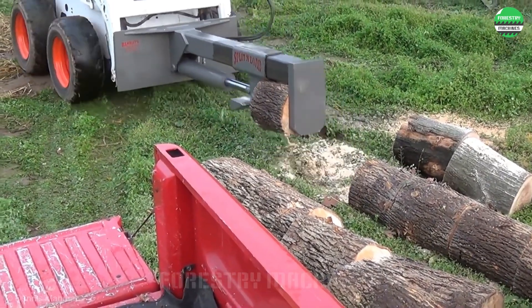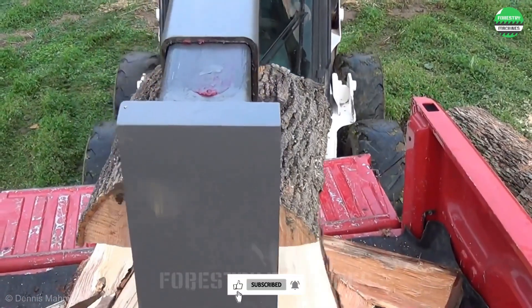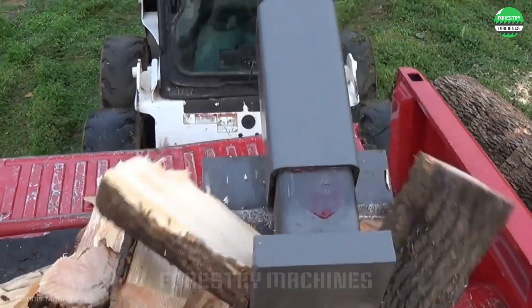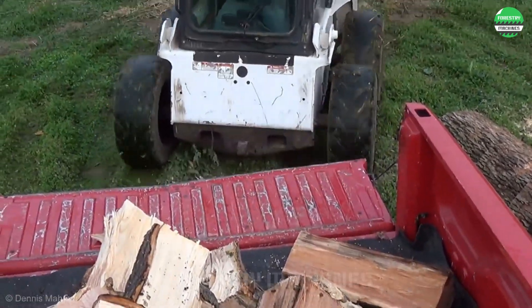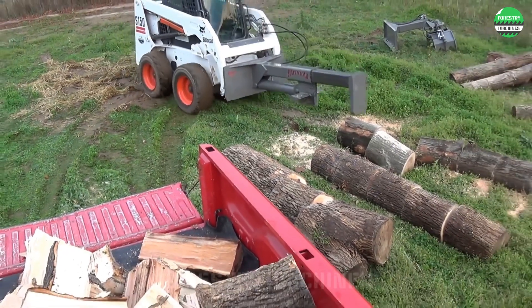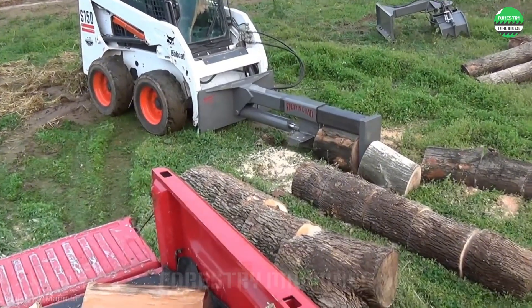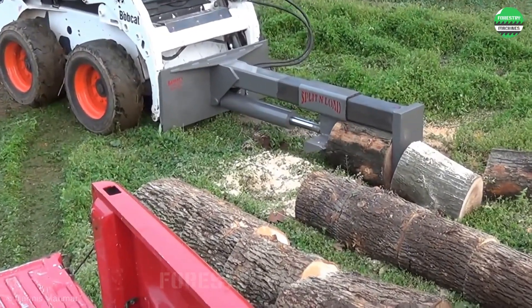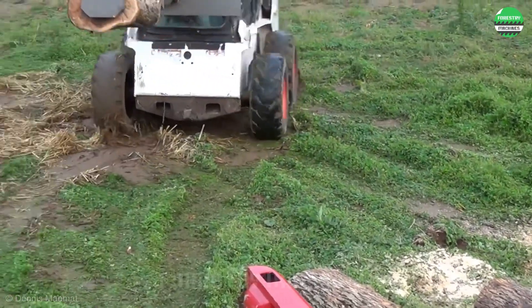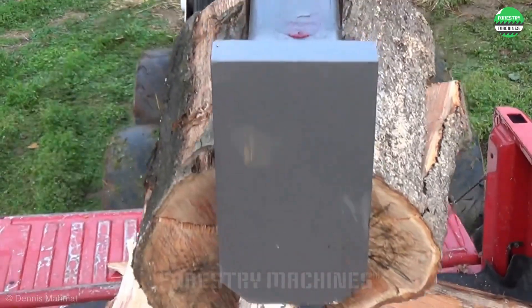I'm truly impressed with this unique design. The wood splitting robot is demonstrating its strength and talent. Now there's no need to directly load wood into the splitter anymore — just control the robot and it's done. The cut logs are quickly split and placed into the wood pile immediately. Surprising and fascinating with this robot.